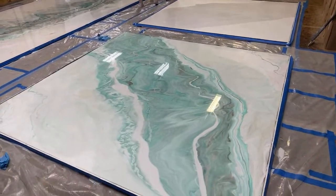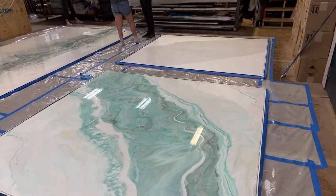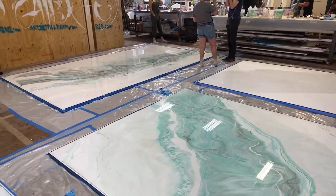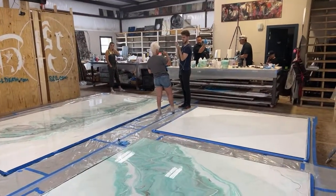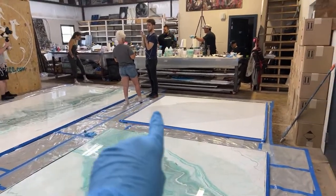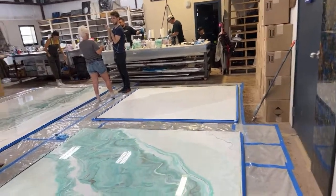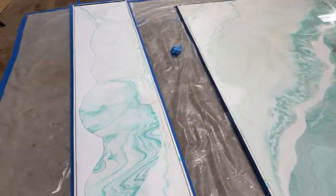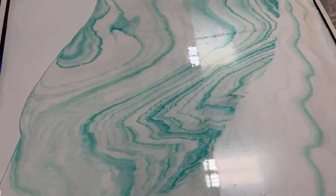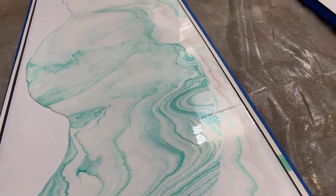Can you guys hear me okay? Is the feed okay? Is it glitchy at all? We're mixing up the colors right now, and then as soon as those are mixed, I'm going to pour them out with you guys right through here. This makes me want some mint ice cream — anyone else? Maybe just me.